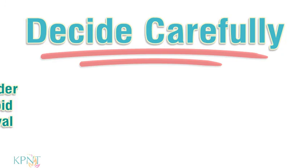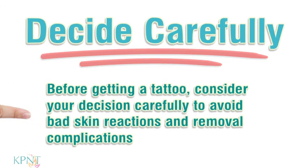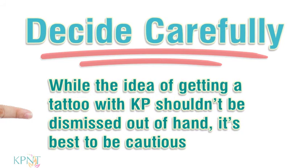Decide carefully. Before getting a tattoo, consider your decision carefully to avoid bad skin reactions and removal complications. While the idea of getting a tattoo with KP shouldn't be dismissed out-of-hand, it's best to be cautious.